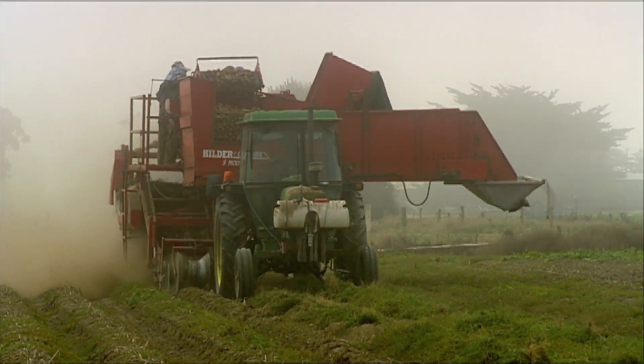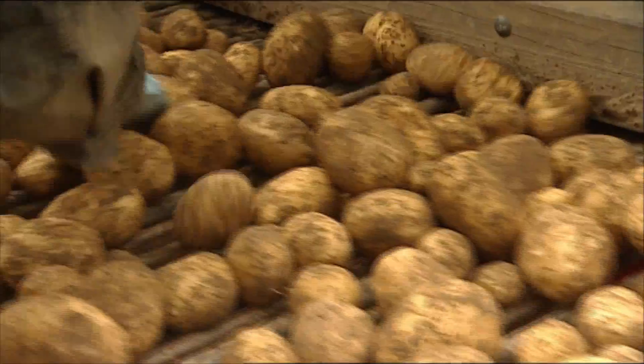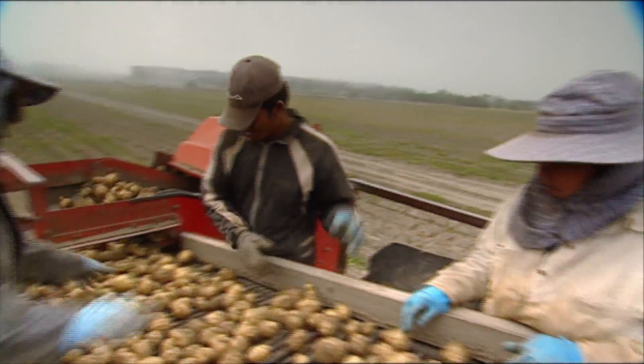A potato has 12 chromosomes. Humans have 23 and they have two sets of it, and a potato has 12 but has four sets of it. So it's quite a complex bit of genetics happening there.